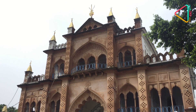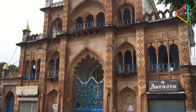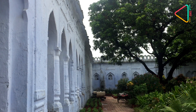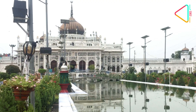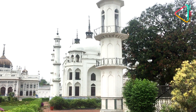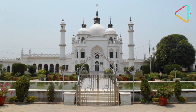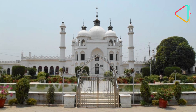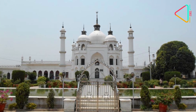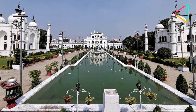The Chhota Imam Bara complex comprises a main hall, a mosque, a naubat khana, a hammam khana and a stable for horses. A beautiful water channel with fountains, with a bridge in the middle and two structures on either side of the lake, are said to replicate the Taj Mahal in a reduced size. One of these structures serves as a mausoleum for Nawab Muhammad Ali Shah's family, while a similar structure was built just opposite the mausoleum for symmetry.